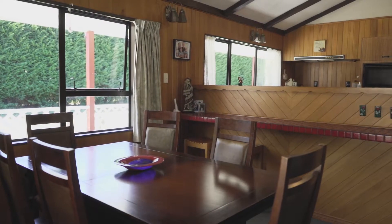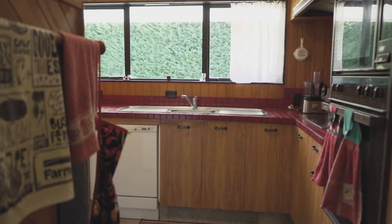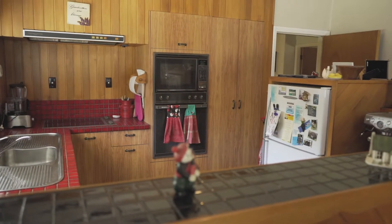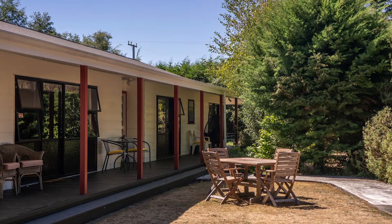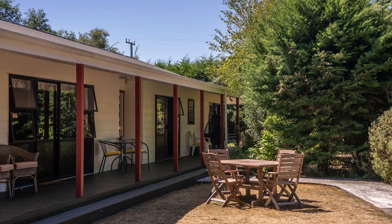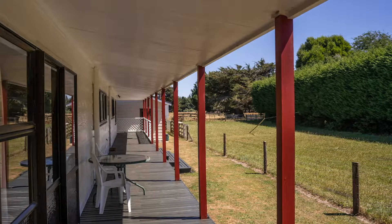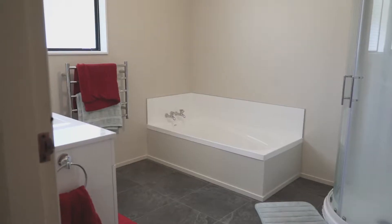Combined dining and kitchen is a hub to entertain. Each room has access to the outdoors via sliders, creating perfect indoor-outdoor flow throughout. The family bathroom is modern and well-equipped.